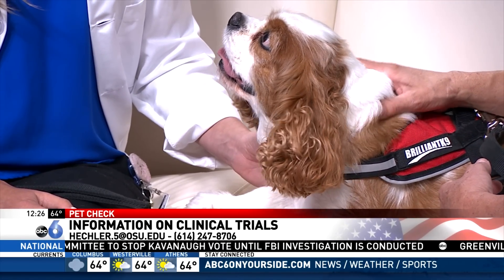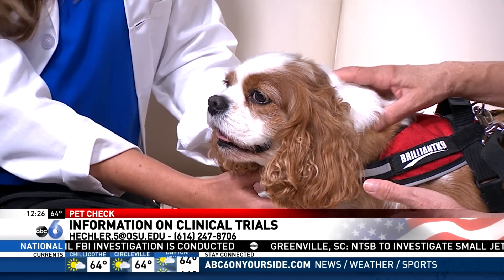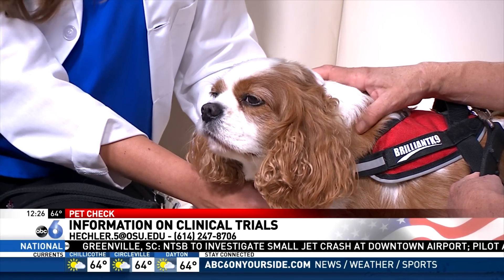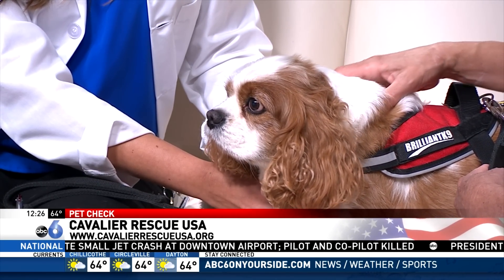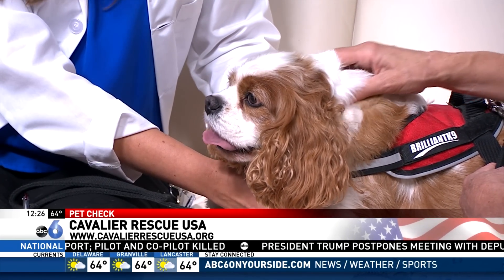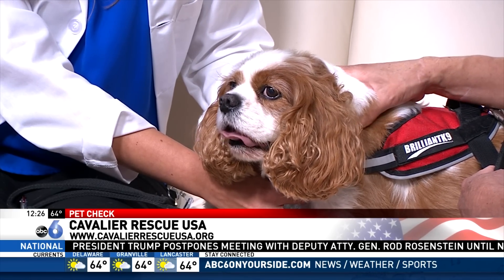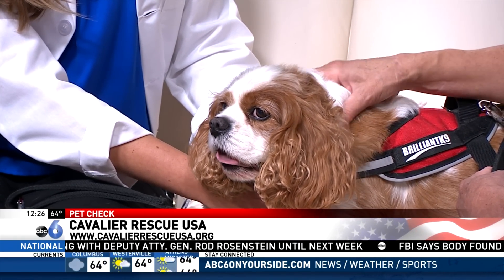Trey has settled in and is very comfortable. For viewers looking to adopt, Trey is part of Cavalier Rescue USA. Their website is cavalierrescueusa.org. They adopt out to all different areas of the United States and are always needing fosters and donations, and they have lovely dogs to adopt. Trey himself is already spoken for.